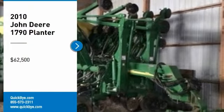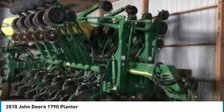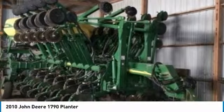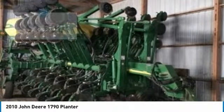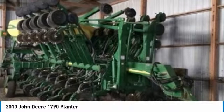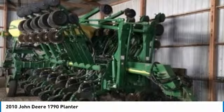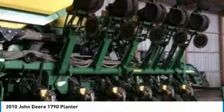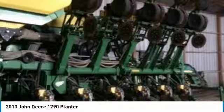2010 John Deere 1790 planter for sale in Glenwood, Iowa 51534. Get ready to maximize your efforts in the field with this 2010 John Deere 1790 planter. This durable planter has been very well maintained, which has enabled its work-ready condition. Nothing runs like a Deere, and this 1790 is no exception. It comes fully loaded with options and features that are perfect for any hard-working individual.